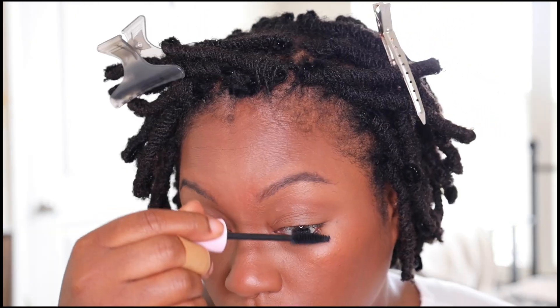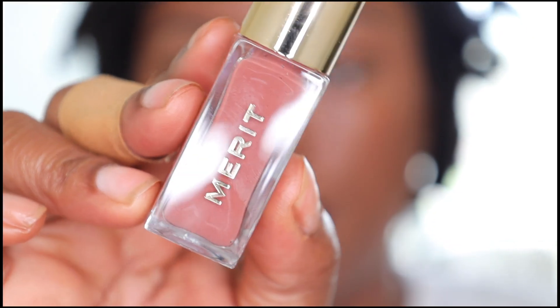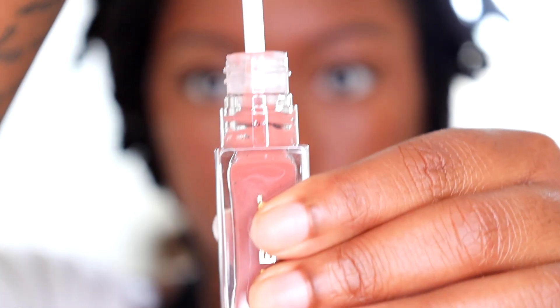I am finished with the face and now I'm going to add mascara — I'm not wearing lashes today. After mascara, it's time to do the lips, so I'm going in with a brown liner first.